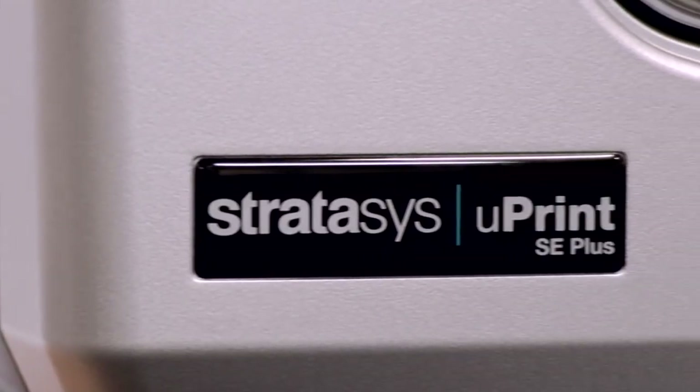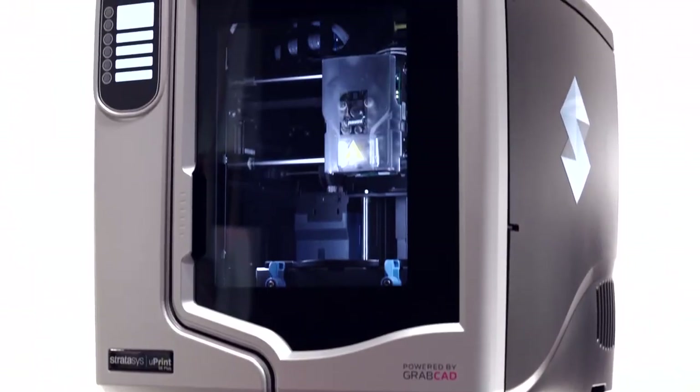U-Print's high productivity and low costs help me deliver great results to my customers. It goes right to the bottom line. I rely on U-Print every day to win new business.